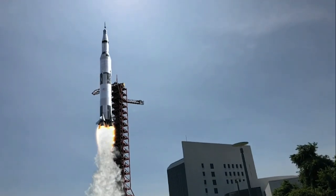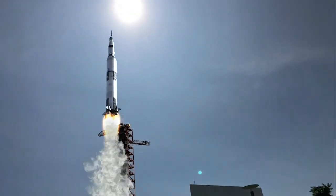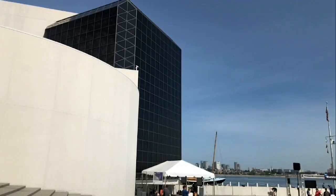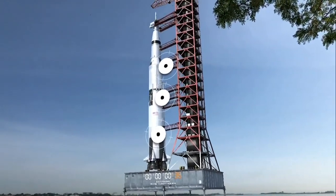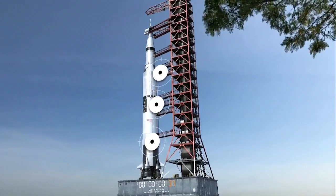20 seconds on the liftoff. Internal power with the launch vehicle at this time. 40 seconds away from the Apollo 11 liftoff — all second stage tanks now pressurized. 35 seconds and counting. We are still go with Apollo 11. 30 seconds and counting.